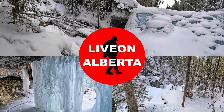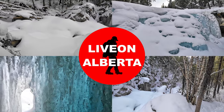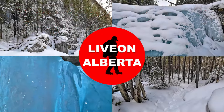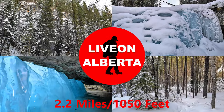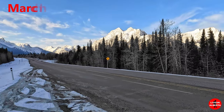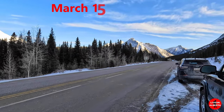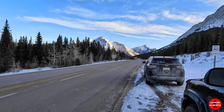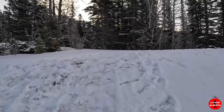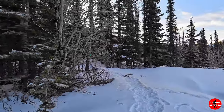Welcome to my channel, Live on Alberta. My name is Kerry and I love hiking. My videos will show you all aspects of the trail and the unparalleled beauty of our Canadian Rockies. Today we're in Kananaskis country and we'll be hiking up to Kananaskis Falls. The trail is 3.6 kilometers out and back with an elevation gain of 321 meters. It's a little frozen waterfall. There's not a lot of parking here, just a roadside turnout. The temperature is about minus 15 degrees Celsius. Here we go.